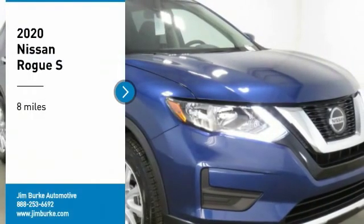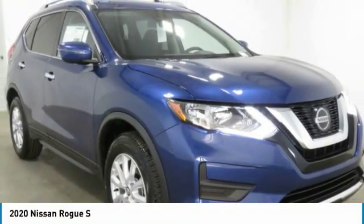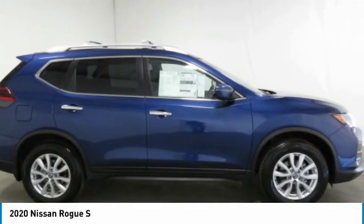Stop by and take a look at the 2020 Rogue. The stylish Rogue gets 27 miles per gallon and still boasts nearly 58 cubic feet of cargo space.